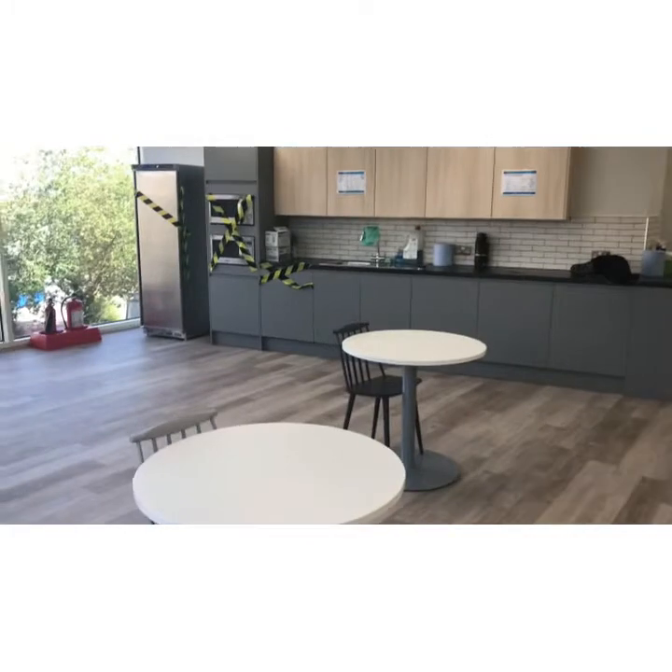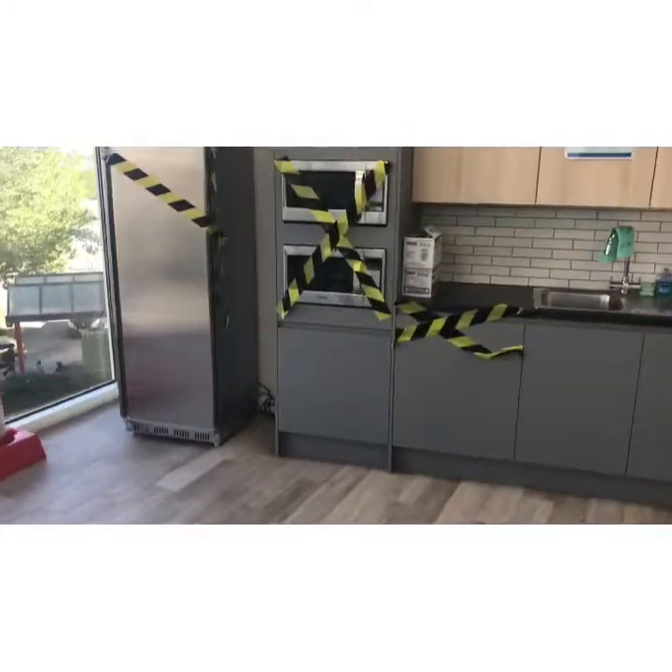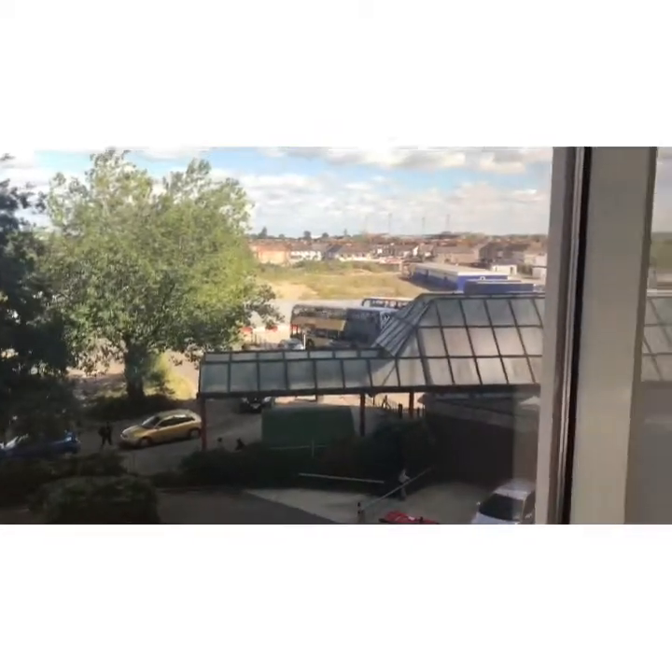Here we have an open plan kitchen with a nice big open space, and there's quite a nice outside view of the Swindon area.